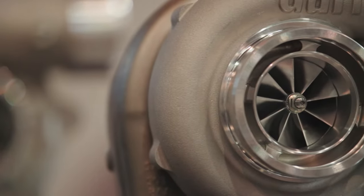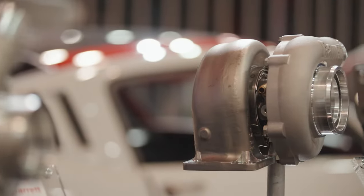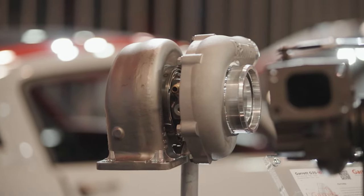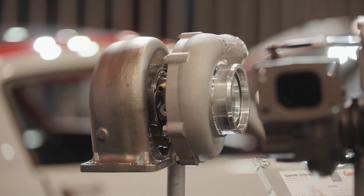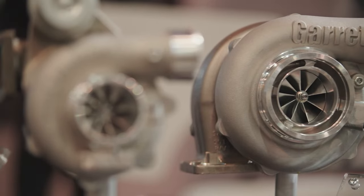Like the smaller sizes, both GBC 35 and 37 have billet compressor wheels using GTX Gen2 aero. To meet the needs of kit makers for different manifold designs, turbine housing inlet options are open T3, open T4, and twin scroll T4.